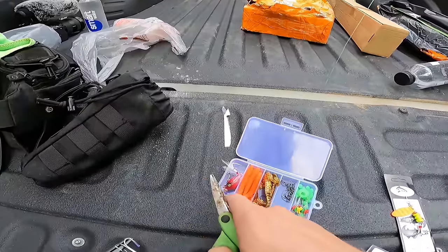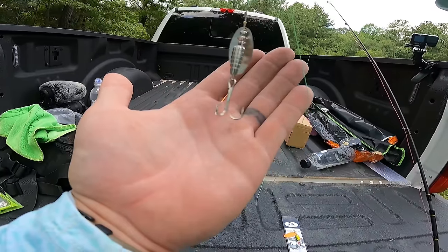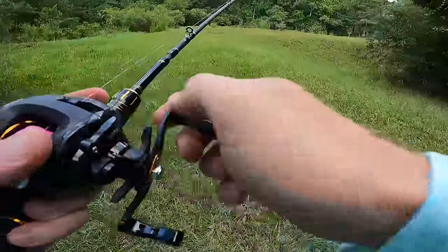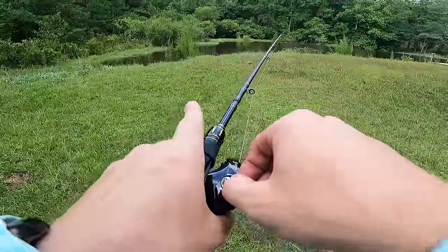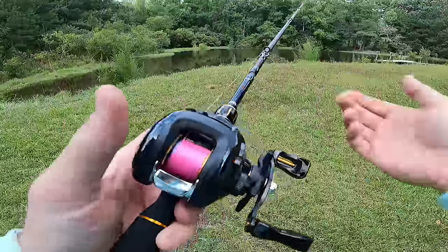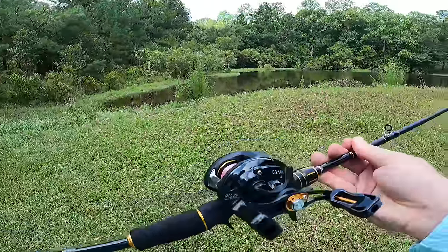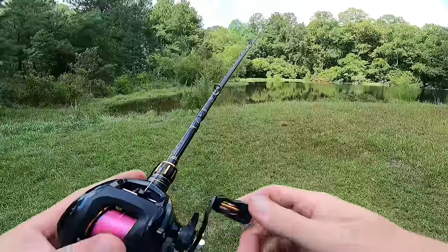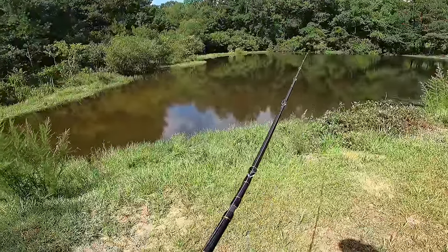The little crankbait was definitely a contender as well. I'm going to go with this inline spinner — it looks super modern and just futuristic for some reason. You guys get in the comment section, let me know what you would have started with. That don't look bad. Those hooks are very sharp. Dude, I'm so nervous — the first cast with these is always so sketchy because you just don't want to throw a massive backlash right out of the gate. So I'm going to go ahead and crank the brakes down a good bit towards the maximum end.